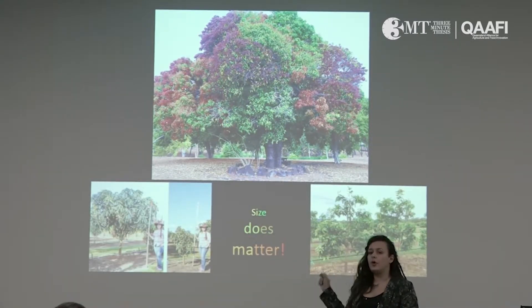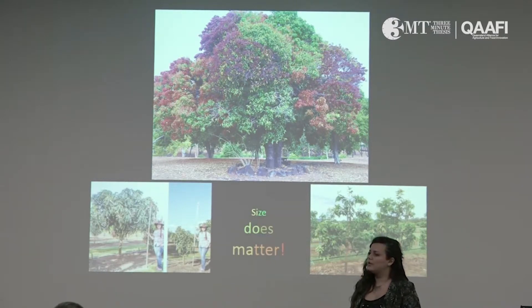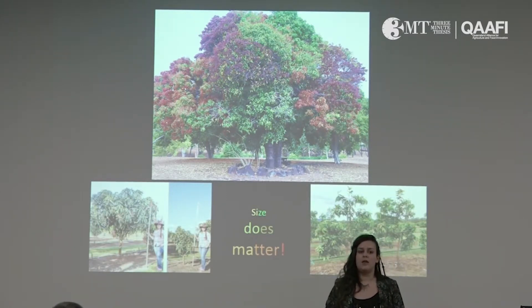In the photo, you can see how tall this tree is compared to the bench behind it. Also, this tree has a really dense canopy, which reduces light distribution and photosynthetic efficiency inside the canopy.